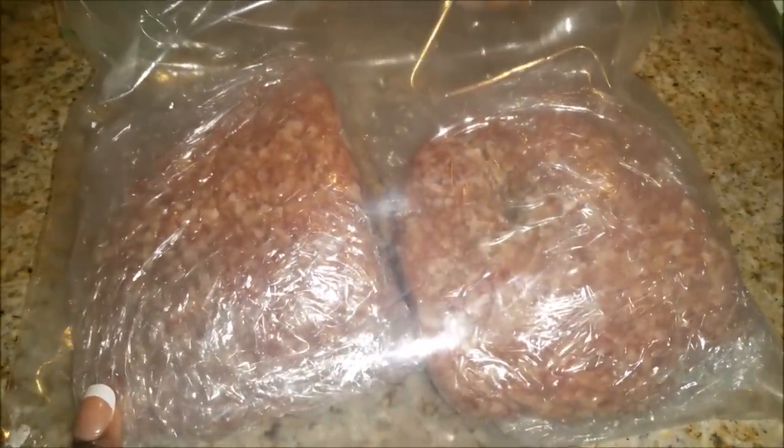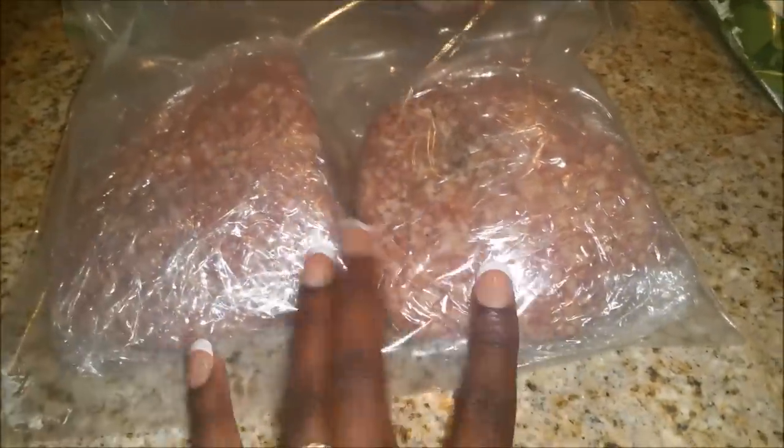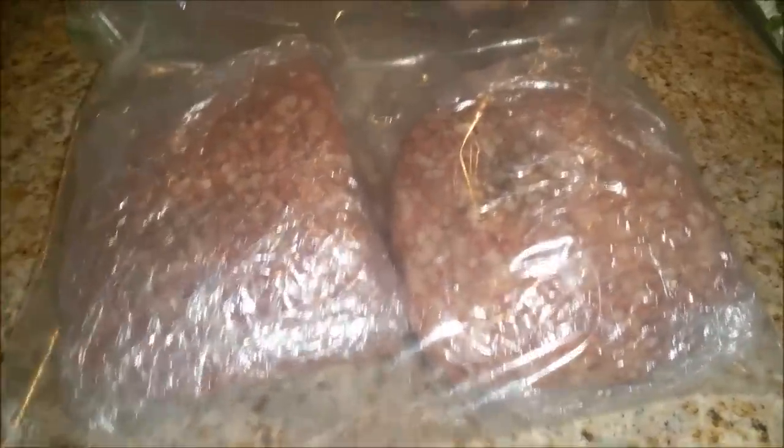Obviously we're going to be having a good bit of chicken, and that's okay because I can do a lot with chicken. The sausage I bought I went ahead and separated into two pieces. With these two pieces I'll get two separate meals — one will be for spaghetti and the other for stuffed peppers. So now I'm getting two meals out of that one package of sausage.